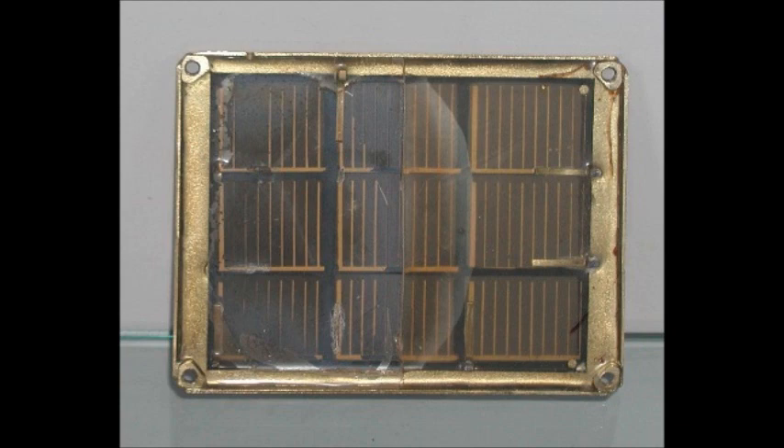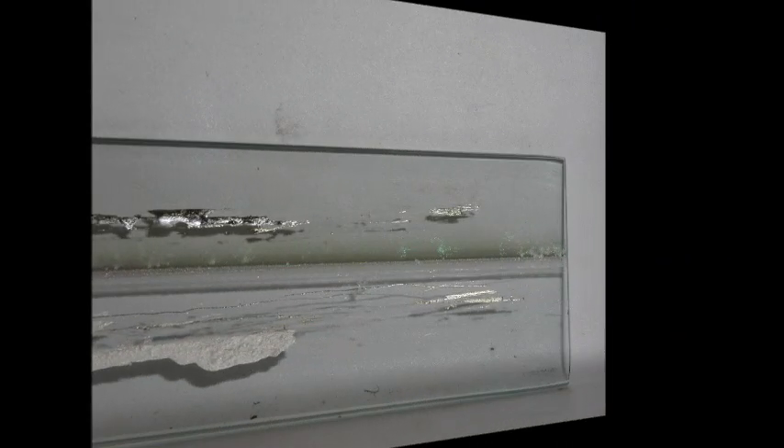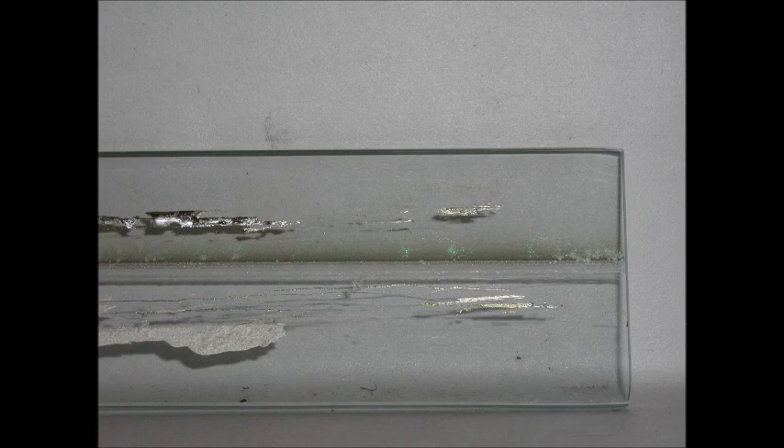I personally work in developing cadmium telluride-based solar modules for the last 30 years. I discovered the principal degradation mechanism in those devices.